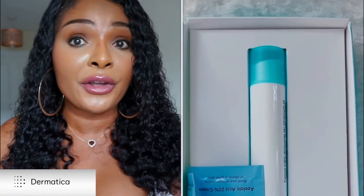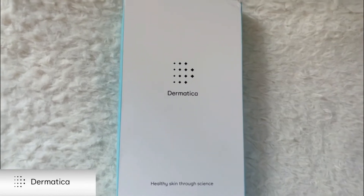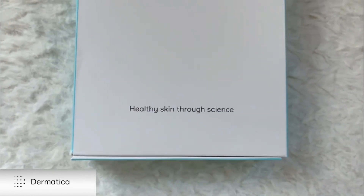They also put me on hydroquinone. In the UK — and possibly the US too — you can't pick up hydroquinone off the shelf, so you need a prescription for it, and Dematica prescribed that for me. At one point I also had azelaic acid, and I continued to have niacinamide. At every stage of your skincare journey, they review and prepare a prescription that suits your skin best.